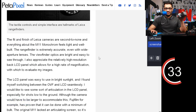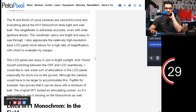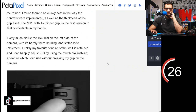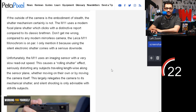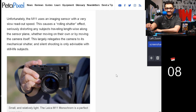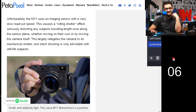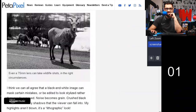Do you want to just go old school and get black and white film in a film camera? If you're watching on the podcast version of this, I have got the article up on screen. Unfortunately, the M11 uses an imaging sensor with a very slow readout speed, which causes a rolling shutter effect, seriously distorting any subjects traveling lengthwise. So already I'm feeling a little bit like — is that money well spent?